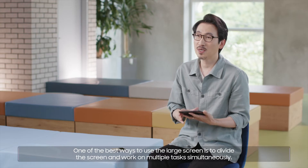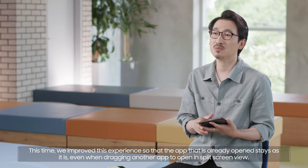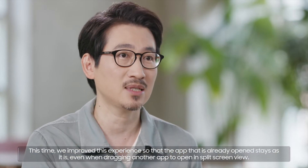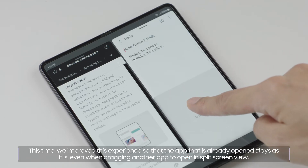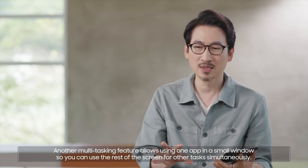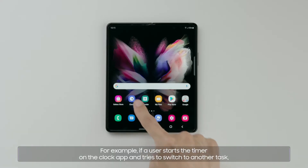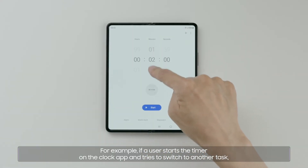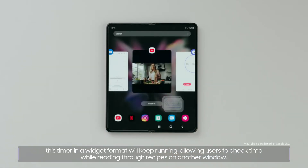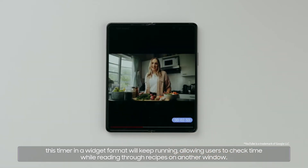One of the best ways to use the large screen is to divide the screen and work on multiple tasks simultaneously. We improved this experience so that the app that is already open stays as it is, even when dragging another app to open in split-screen view. Another multi-tasking feature allows using one app in a small window so you can use the rest of the screen for other tasks simultaneously. For example, if a user starts the timer on the Clock app and tries to switch to another task, this timer in a widget format will keep running, allowing users to check time while reading through recipes on another window.